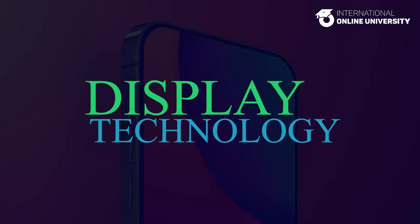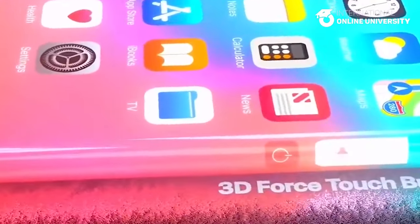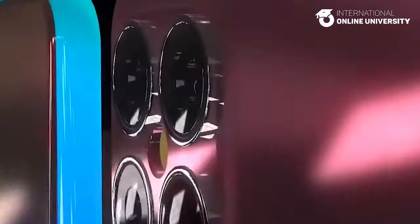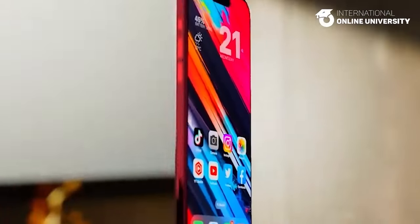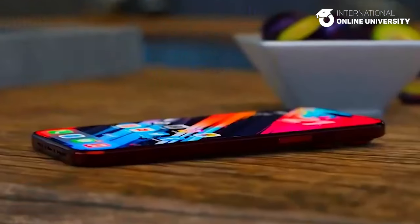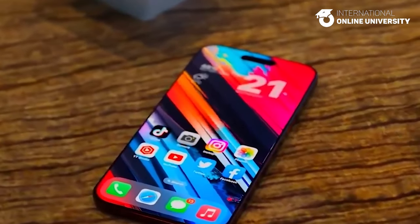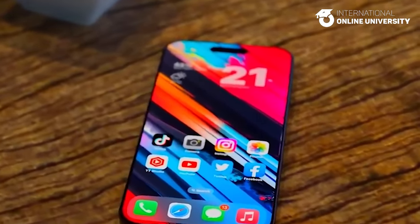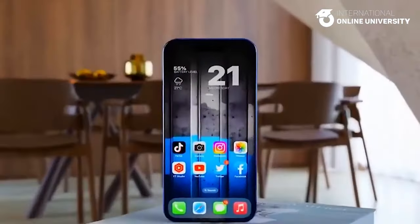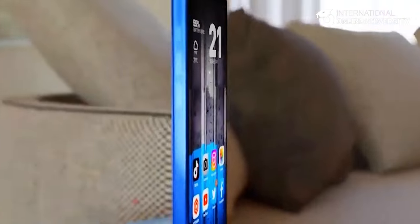Display Technology. The OLED panels featured in the iPhone 16 incorporate microlens technology to enhance both brightness and energy efficiency. Microlens arrays utilize a consistent arrangement of billions of lenses within the panel to minimize internal reflection. This reduction in reflection enhances perceived brightness without a corresponding increase in power consumption. The OLED displays employed in the iPhone 16 series are expected to demonstrate greater power efficiency, owing to advancements in materials.